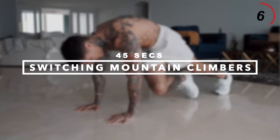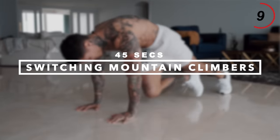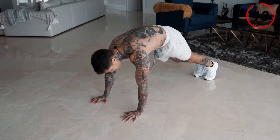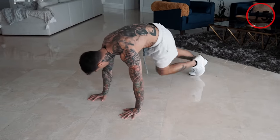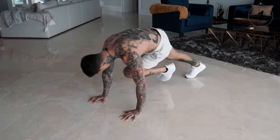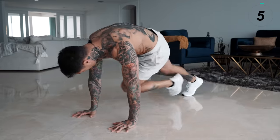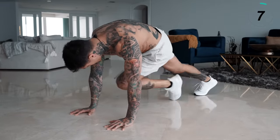I'm already starting to break a sweat. Next exercise we're gonna get into is switching mountain climbers. Get into a pushup position — bring one knee to the opposing elbow, switch. If you can go faster, alternate even faster. Really twist your torso, work your core and your obliques.